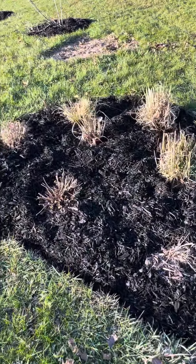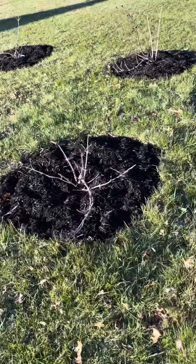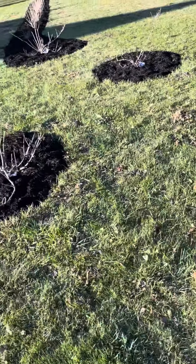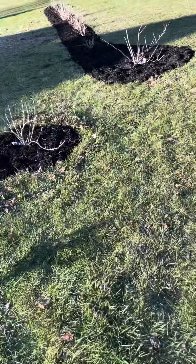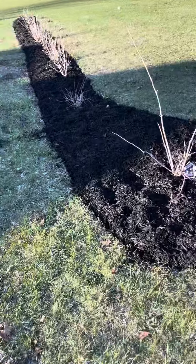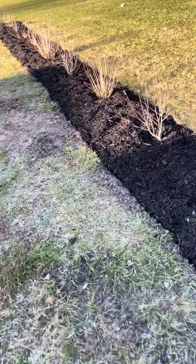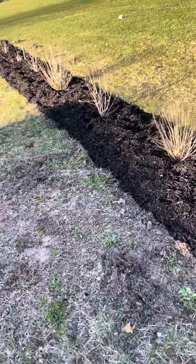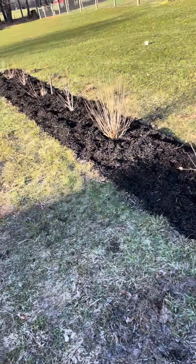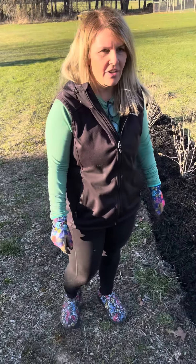I'll let Jose show you the flowerbeds — they look a lot better. Hopefully those weeds don't come back again. I think it looks pretty good, all cleaned up. Thanks for watching Heather's Michigan Garden, I hope you like how it looks.